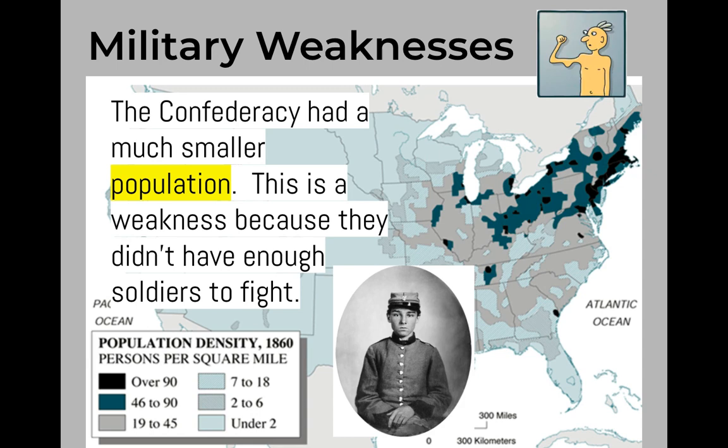The Confederacy had quite a few weaknesses during the Civil War. Number one is population — the Confederacy had a very small population, which meant they didn't have enough soldiers to fight. Really early on in the war, the Confederacy had to draft soldiers, or force them into the army. And later in the war, they had to draft even younger and younger soldiers. There are records showing that soldiers as young as 14 or 15 fought and died on the battlefield.